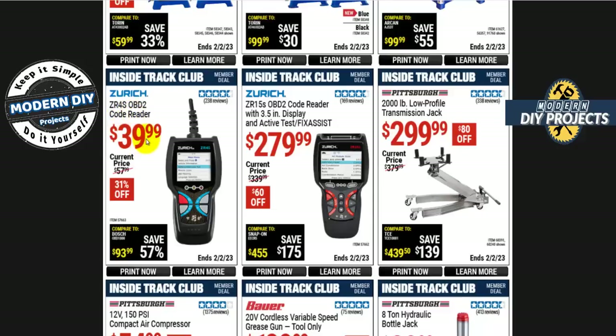I've done a review of a ton of different code readers — I'll put a link in the corner so you can check out my playlist and pick the one that's best for you. Especially that $40 one — I do not recommend it. That's a totally low-end, bottom-of-the-barrel code reader. You can go to Walmart and get the same thing for $20, so if you want a basic code reader, go to Walmart — it's a lot cheaper.